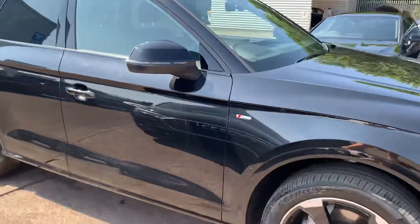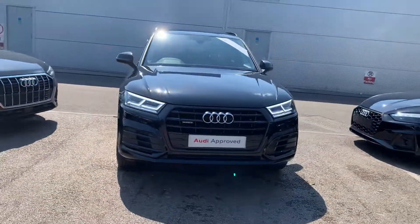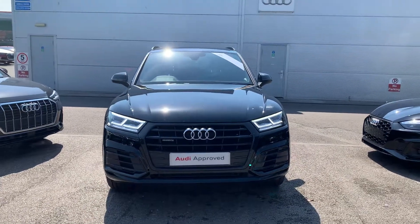Now if you'd like any more information on this Audi Q5, please contact us on 01270 864 091. Thank you for watching.